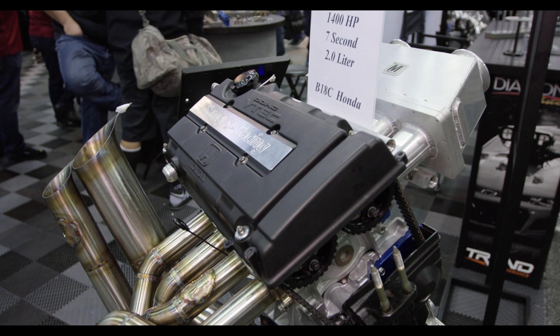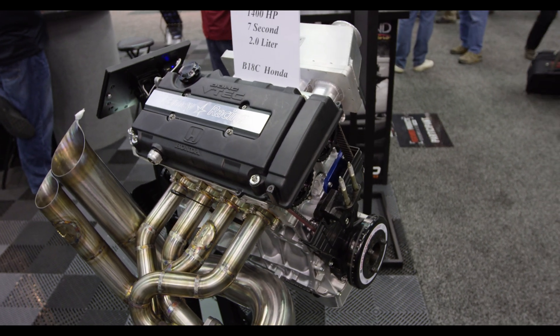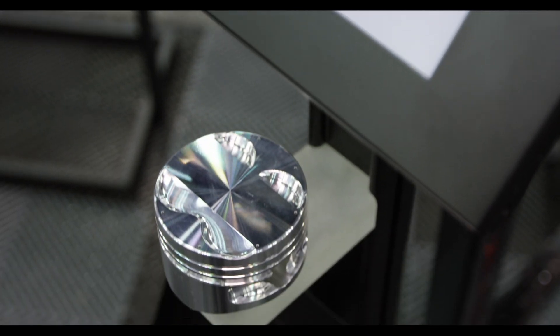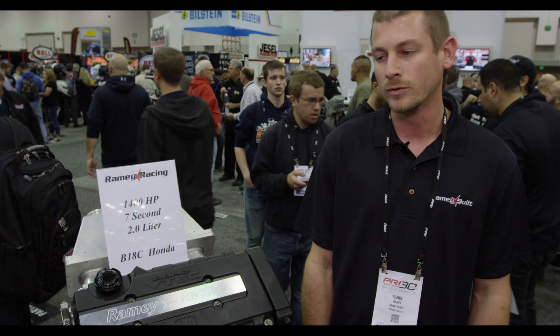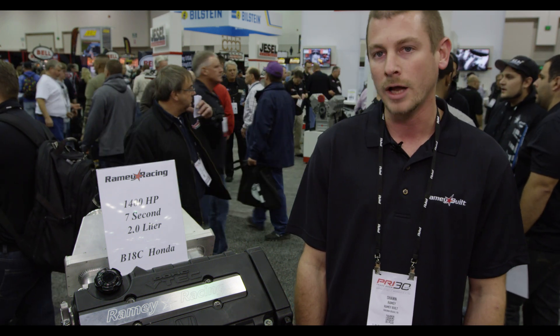We approached Diamond a couple years ago to offer the industry a new product — an import piston, mainly a B-series piston that could hold up to the power we were making. We went through a couple R&Ds with them to develop what we have now, and it's what I feel is the best piston on the market for Honda.